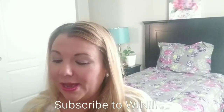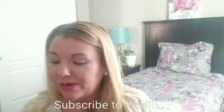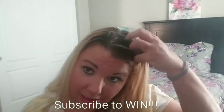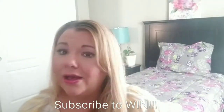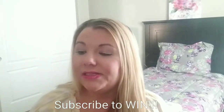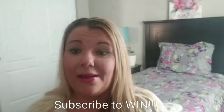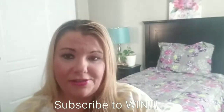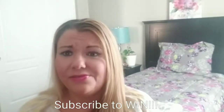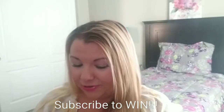This one has the Maui Moisture Shea Butter shampoo — Heal and Hydrate — for dry, damaged hair, which is perfect for me because I color my hair, flat iron it, and curl it. I've tried the conditioner and I absolutely love it, so I'm going to try the shampoo. Let's see how it smells — oh yeah, it's really nice.